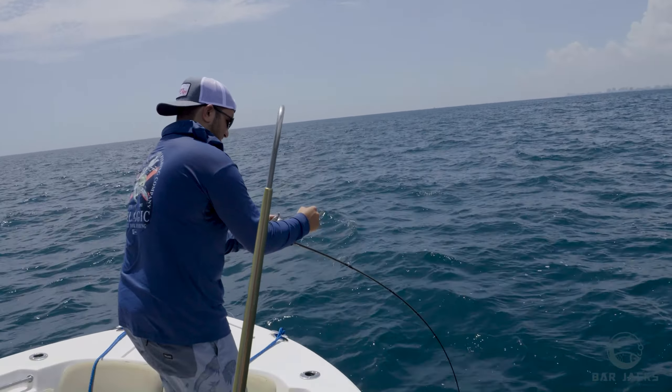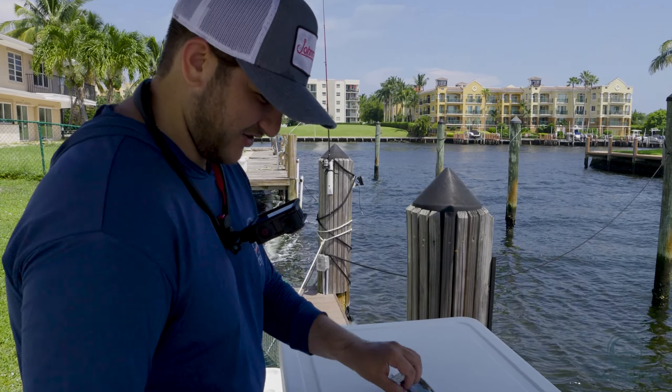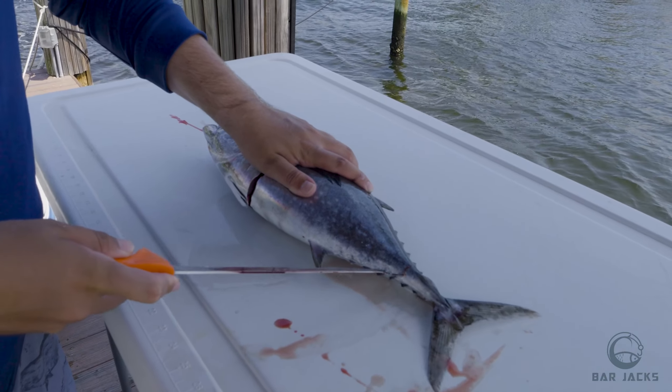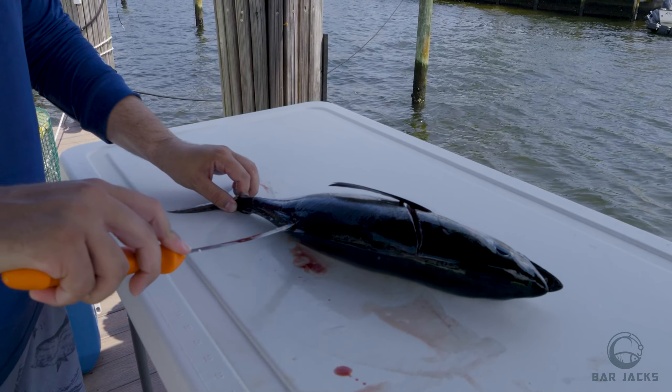The torpedo lure never fails me, baby! Just got hooked up on the second drop. Oh, there we go — he saw the boat and he's not happy. He figured it out! It's either a pin or a bonita — oh, he's running! Tuna! Get ready with the gaff. Nice blackfin baby on the jig — second drop, Johnny jig, baby!